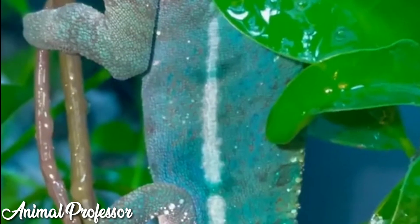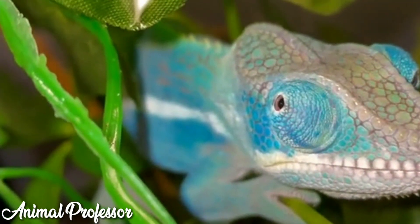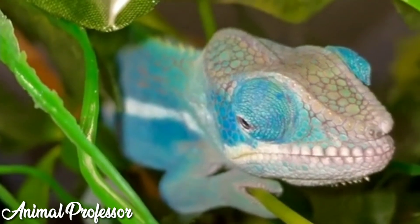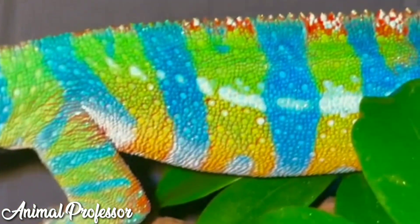These reptiles prefer to live alone. In general, they are easy to find in bushes, shaded trees, gardens, or yards. Some types can also live in the desert.